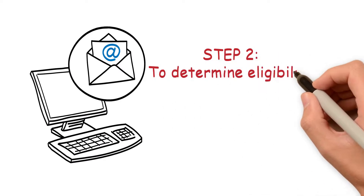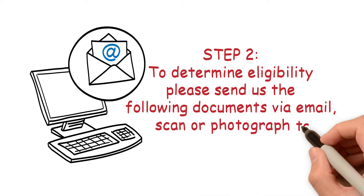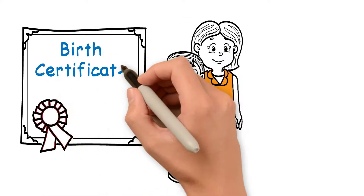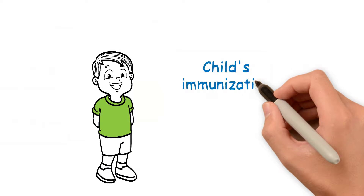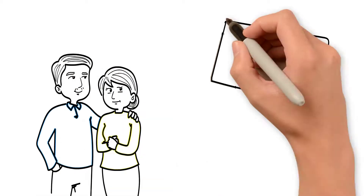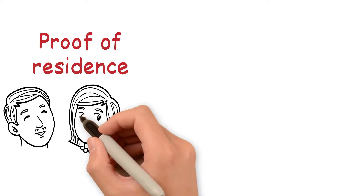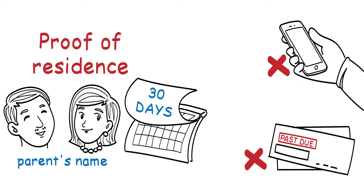Step 2: To determine eligibility, please send us the following documents via email, scan, or photograph to cvesd.preschool@cvesd.org. Children's Birth Certificate, plus birth records of all your children under 18 in the household for family size verification. Child's Immunization Record for the child you are enrolling only. Parent Identification: Driver's License, Government-issued ID, or Passport. Proof of residence in the parent's name, dated within 30 days. Mobile cell phone and/or past due bills are not accepted.